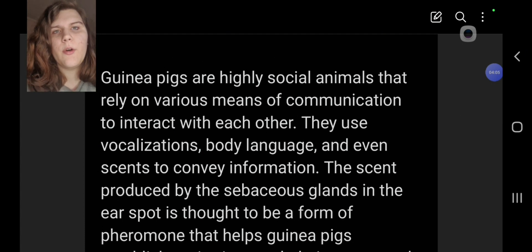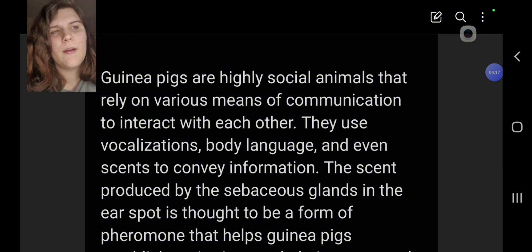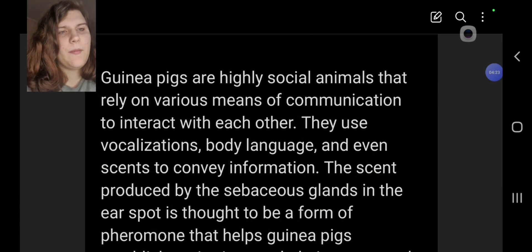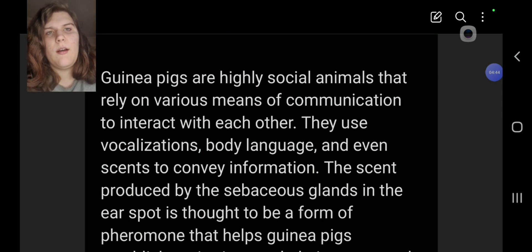I hope this helps you understand why the bald spot is there and what to really look out for. I've noticed a lot of people have been really worried about the bald spot behind their guinea pig's ears when it's really just supposed to be there. If it does look red or anything like that, please seek a vet — it could be allergies, parasites, or infections, and a vet will give you a proper diagnosis and treatment for your guinea pig.